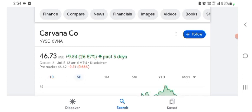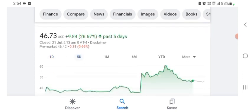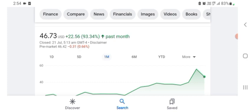In five days before, the stock was trading at 26.67% positive in a day. In one month before, the stock was trading at 93.34% positive in a day. Before buying and selling the stock, please consult your financial advisor. Today's video is done, thanks for watching. Please subscribe to my YouTube channel and like the video, and also comment your related queries.